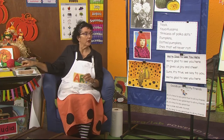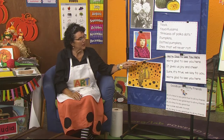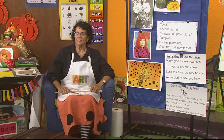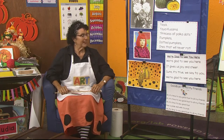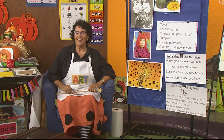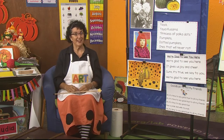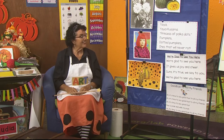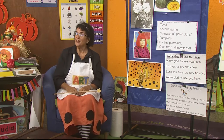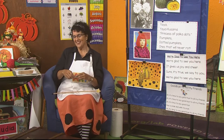Our song is called "We're Glad to See You Here" and it goes like this: We're glad to see you here, it gives us joy and cheer. Sure it's true, we say to you, we're glad to see you here. Elena and Elias are here, Elena and Elias are here. Sure it's true, we say to you, Elena and Elias are here.